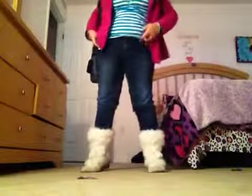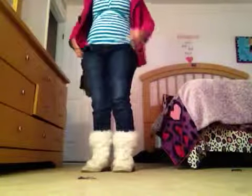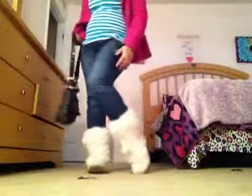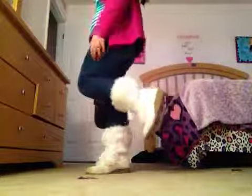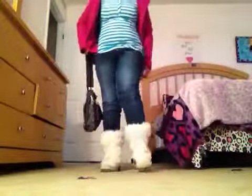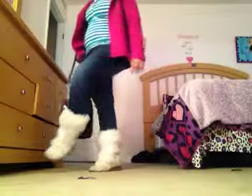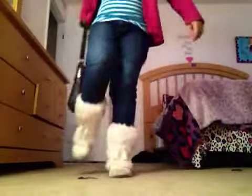For my outfit of the day, these jeans I got from Ross. I really love these jeans — they're very comfortable, and they're a little loose but yet a little tight like skinny jeans. I love the little cuffs right here.